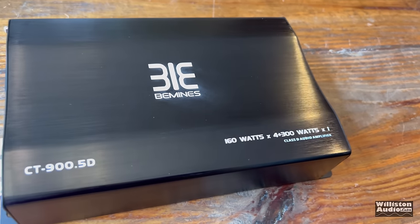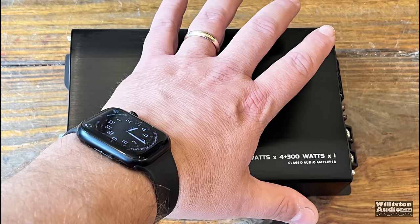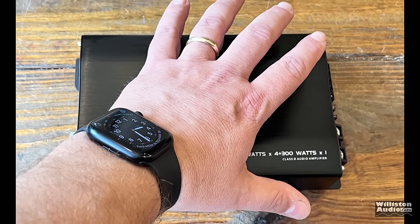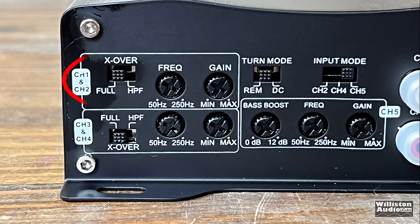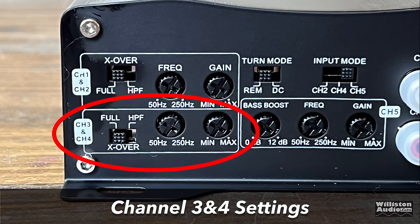It has some numbers printed on the front — are these legit or are these max power numbers? We'll figure that out shortly. My hand pretty much covers it up all the way. Let's move on to the inputs of the amplifier so we can see the switches and settings, including the options for channels 1 and 2: crossover either bypass or high pass, frequency adjustment, as well as a gain. It's the same thing for channels 3 and 4 as well.